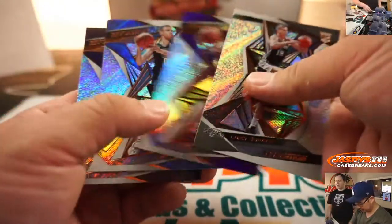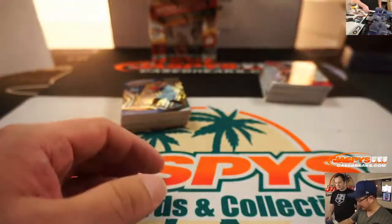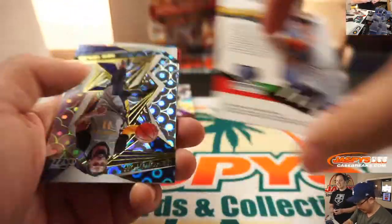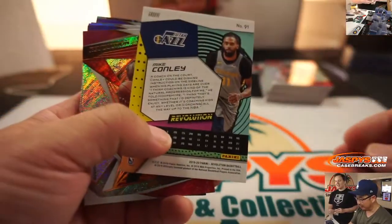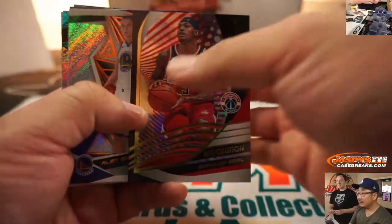Steve Phillips, Joe Morgan — that's the best tandem. Or not Steve Phillips — it's a Giants guy. John Miller. John Miller, Joe Morgan, and Steve Phillips. Those three.